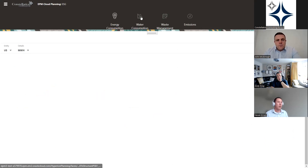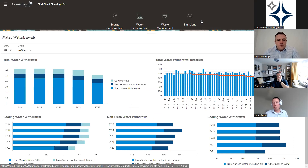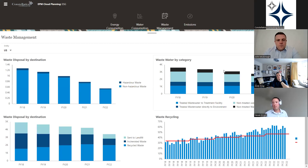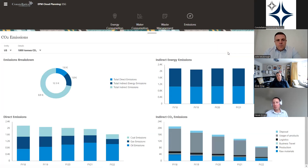Under Environment, the water consumption page has metrics like total water withdrawn broken into types — cooling water, fresh water, non-fresh water — a historical trend of water consumed, and various other breakdowns, configured here in thousands of cubic meters. The waste management card displays disposal and recycling related metrics such as waste disposal amounts broken down by destination and hazardous versus non-hazardous status, and a trend of wastewater recycled over the years. The emissions tab shows direct and indirect CO2 emissions with their relevant breakdown.